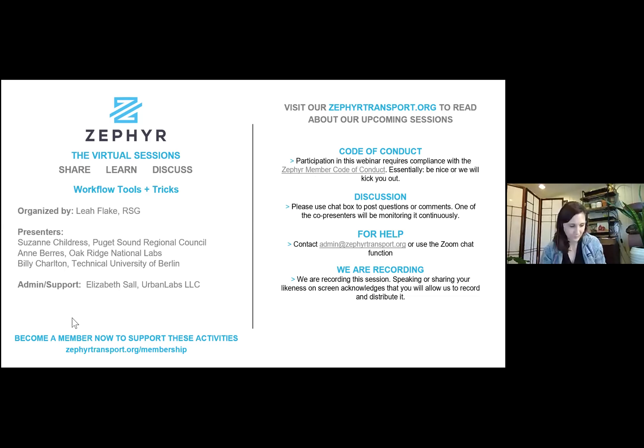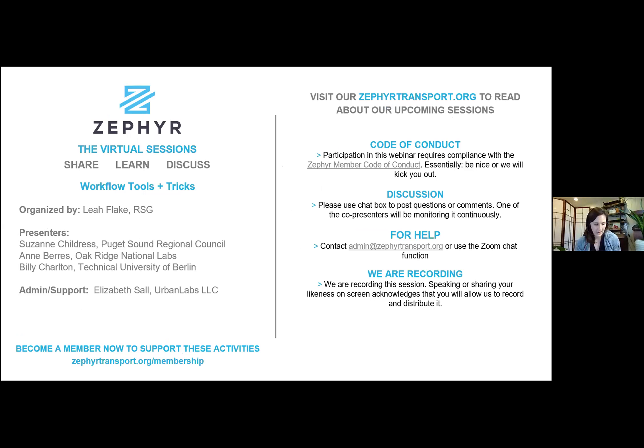I'm going to hand it over to Suzanne. Suzanne Childress is a data scientist at Puget Sound Regional Council, where she leads the data science team. She holds a bachelor's degree in mathematics from Carleton College and a master's degree in industrial engineering from Northwestern University. Suzanne used to do travel modeling in Denver and Seattle but has shifted to working more broadly with urban planning data. She loves discovering human behavior for planning using statistics and getting lost in code for hours.